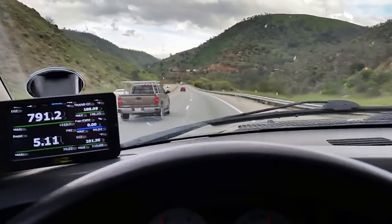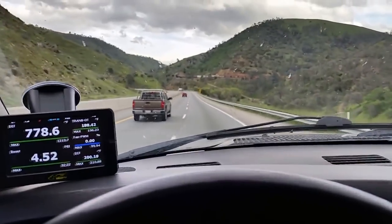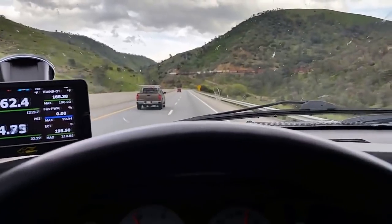Looks like we've got a freight train coming down the mountain there. I saw another one headed up, so they're going to pass each other in a couple of minutes.